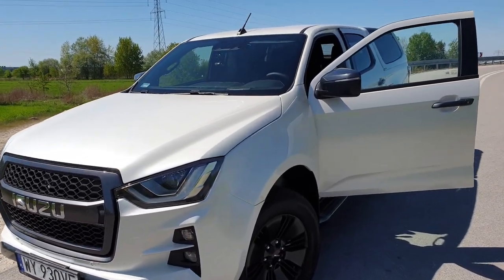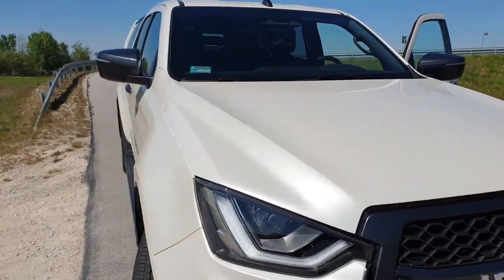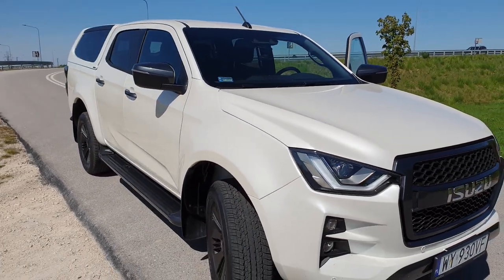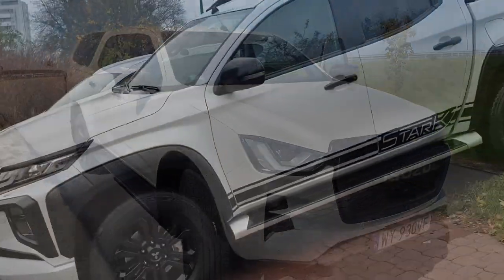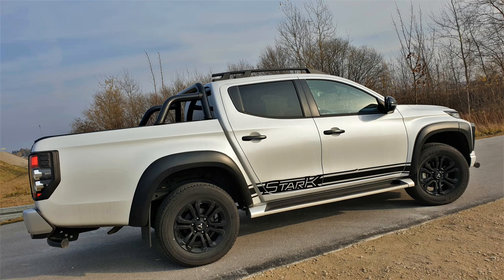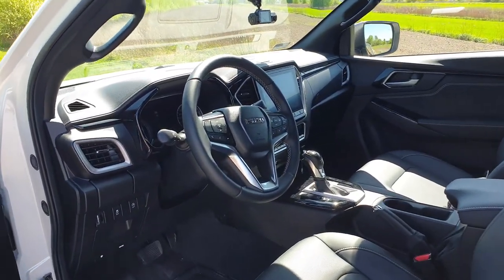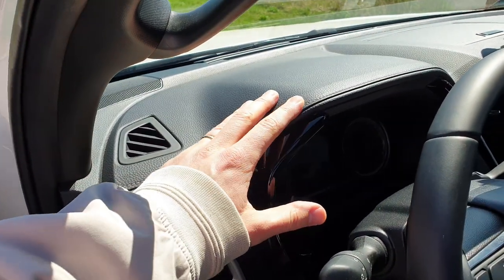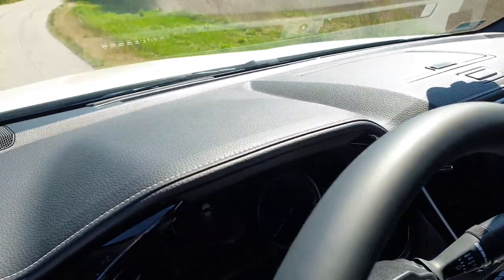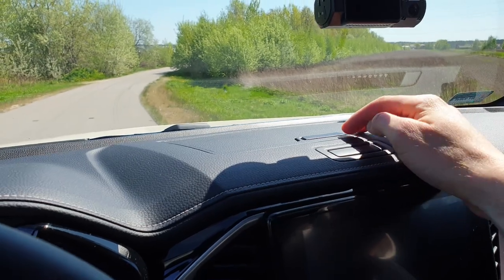Tak jak testowałem dla Was Mitsubishi L200 — rywala tego Isuzu — dosłownie w każdej wersji, niedawno nawet wersję Stark, czyli tą najwyższą, najbogatszą. Możecie sobie zobaczyć lekki offroad, podlinkuję. To powiem Wam, że Mitsubishi aż tak nie wygląda we wnętrzu jak to auto. Spójrzcie — przeszycia, skórzana deska, niemal jak w Mercedesie, którego kiedyś prywatnie użytkowałem w W205-ce. Jest to naprawdę robiące wrażenie.